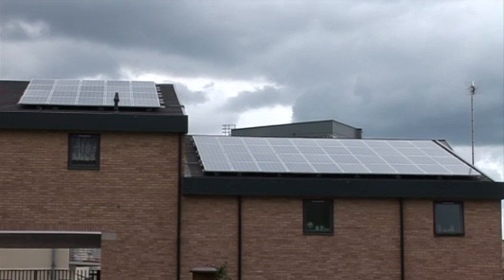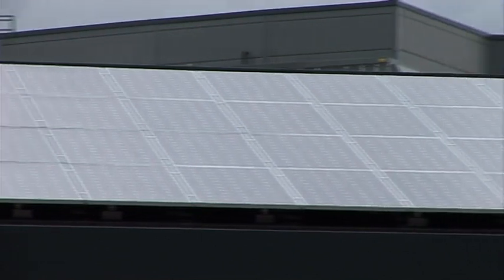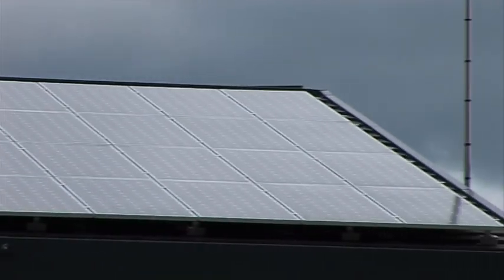I think Eco2Solar hadn't done much in the way of new build installation, and obviously Barratt had never installed the system anyway. So I think the first few plots was a learning curve for all of us. But since then it's gone great.